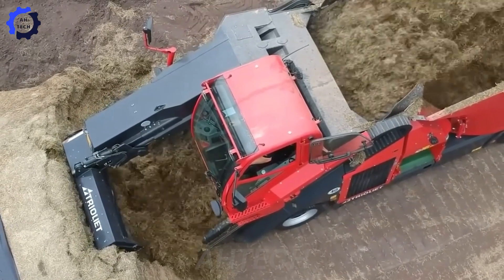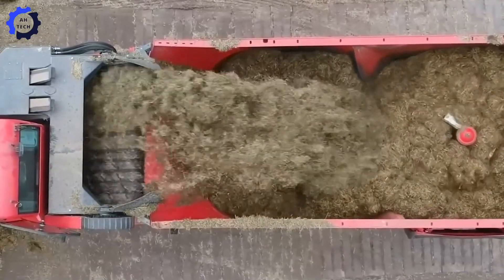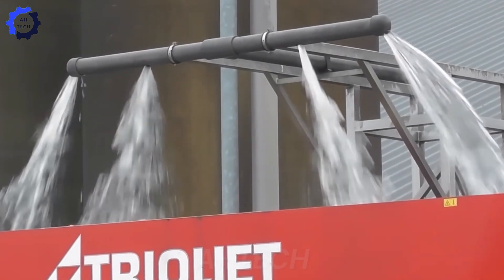Experience the power of the self-propelled TMR mixer with its 150 horsepower engine. This machine cuts, mixes, and feeds silage to livestock, serving up to 2,000 animals with unmatched speed and precision. It's a true game-changer in agriculture technology, optimizing every step of the feeding process.